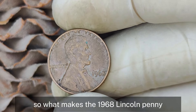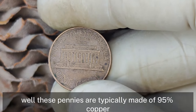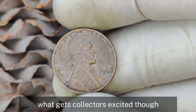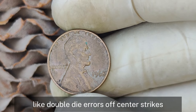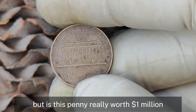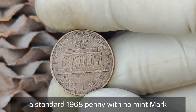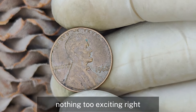What makes the 1968 Lincoln penny with no mint mark so special? These pennies are typically made of 95% copper and 5% zinc — the standard composition before 1982 when pennies switched to a mostly zinc composition. What gets collectors excited is the potential for unique errors or variations like double-die errors, off-center strikes, or other anomalies that can skyrocket a coin's value. A standard 1968 penny with no mint mark in average circulated condition typically fetches around 1 to 5 cents, but in pristine uncirculated condition the value can jump up to about 50 cents to a few dollars.